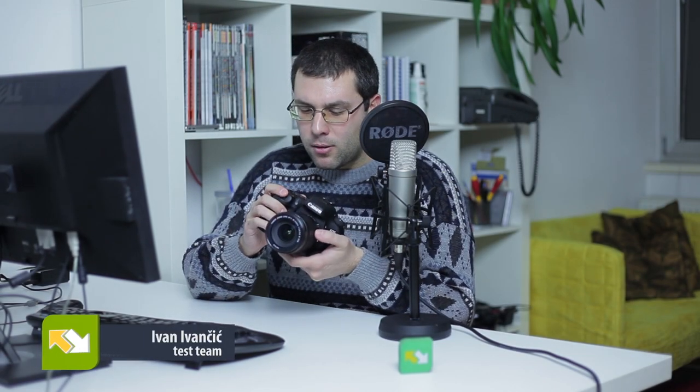Hi guys. Today on review we have the Canon EOS 7D Mark II digital camera. This is currently the best Canon camera with a so-called APS-C size sensor — basically the best Canon camera which is not full frame.